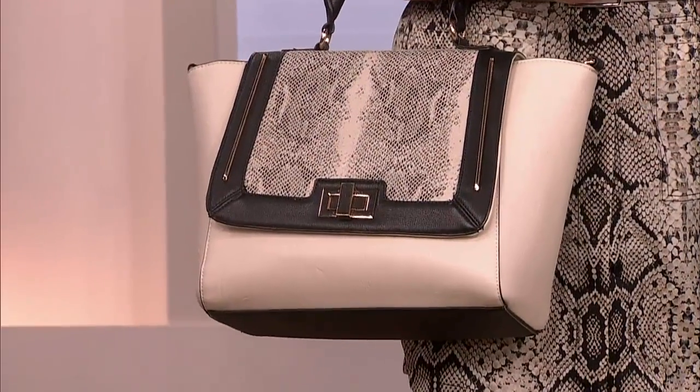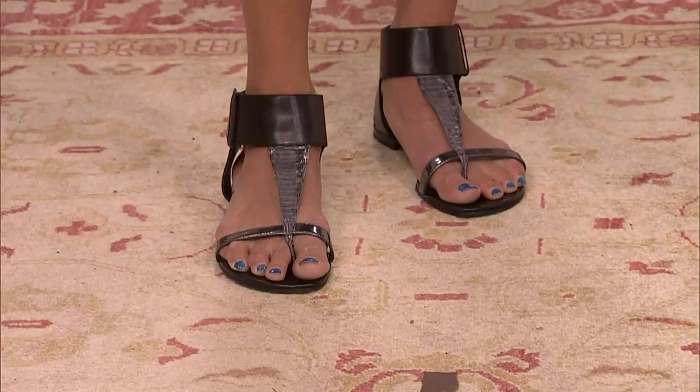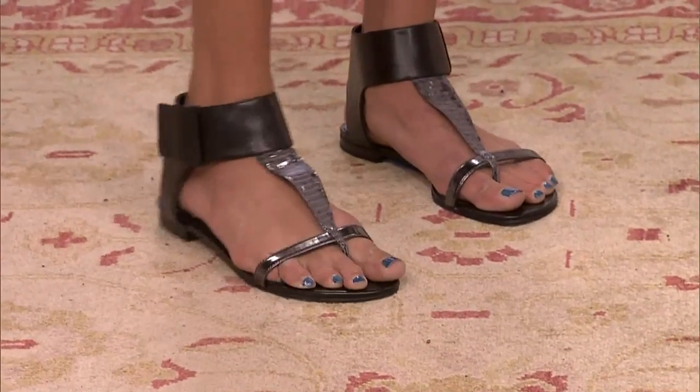This bag is from Aldo and I thought it was amazing — it's $34.99. And then these beautiful, beautiful shoes. Those are Lucky Brand, they were $54.60. So this would have been $450 including the necklace, and this was $230. That bag's amazing. I love that. That's really, really good.